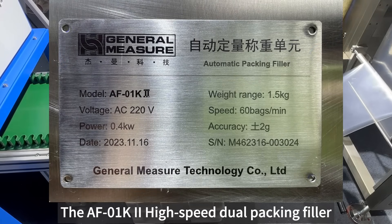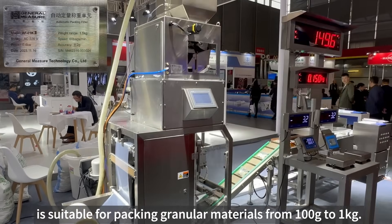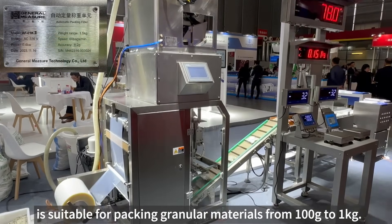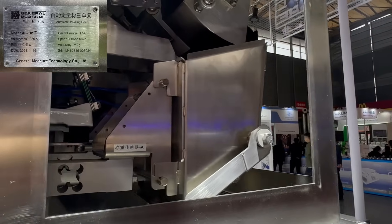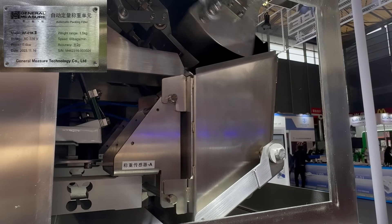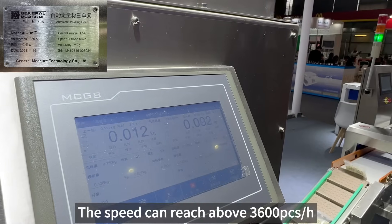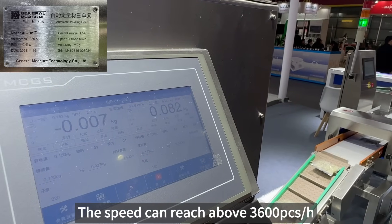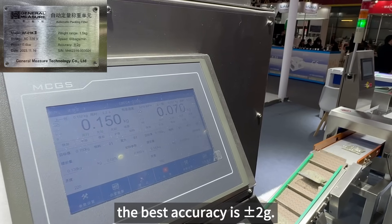The AF-01 KEI High-Speed Dual Packing Filler is suitable for packing granular materials from 100g to 1kg. The speed can reach above 3600 packages per hour, and the best accuracy is plus or minus 2g.